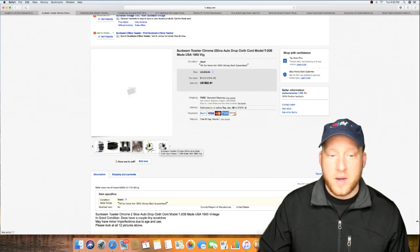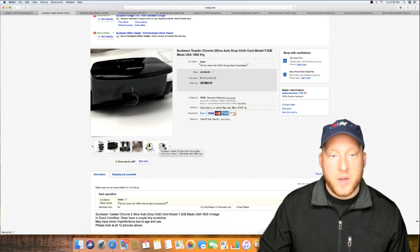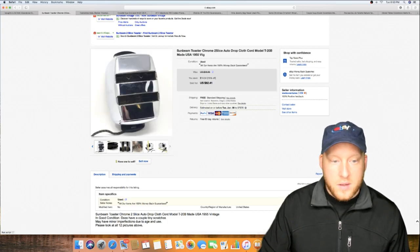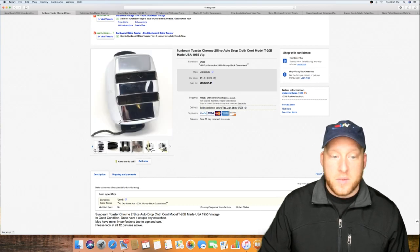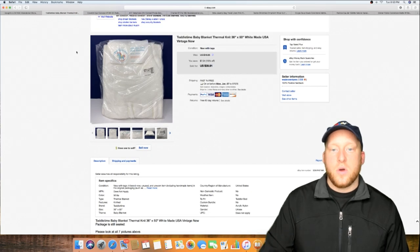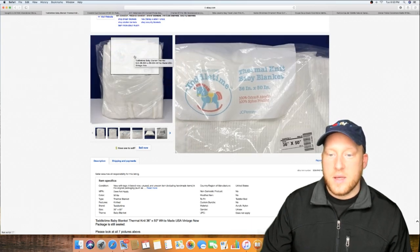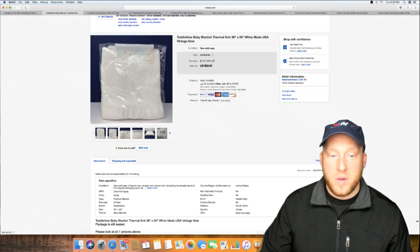These toasters don't go for a ton of money, which you might expect they would. You can see it's still dirty inside — I did clean it a little, but think about it: if I go in and scrub it, what am I getting, maybe an extra five or six bucks? Is it worth an hour of cleaning? Probably not. Some things I'll clean, some things I'll just note in the ad that it's dirty. Overall this was a really clean unit. People also love old JC Penney kids' stuff.